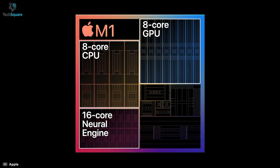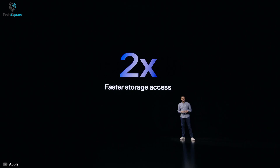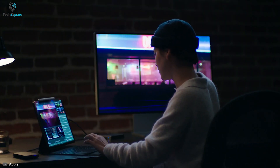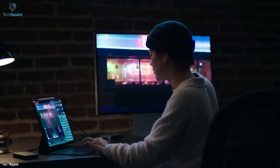It also has a 16-core neural engine, and Apple claims that you can have 2x faster storage access. So it is certain that you will get almost the exact same performance a MacBook can deliver with the iPad Pro.